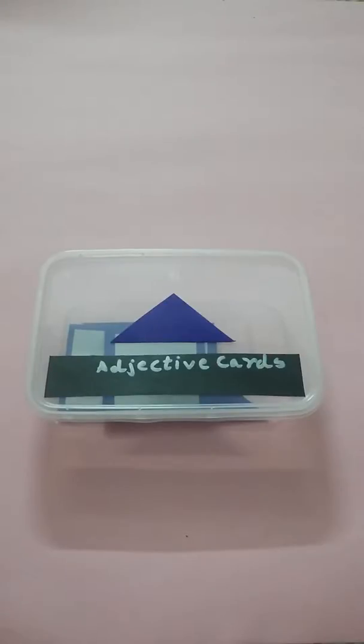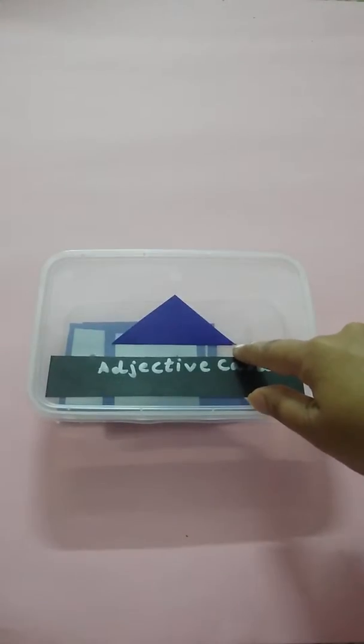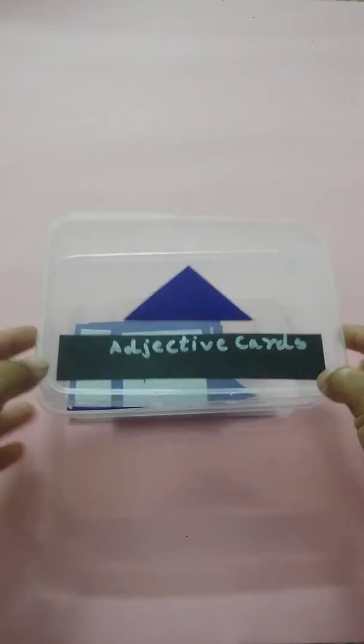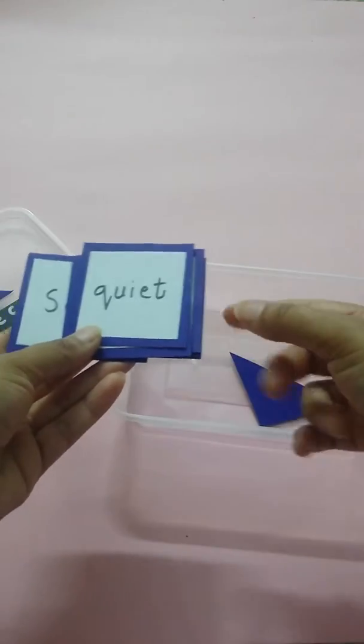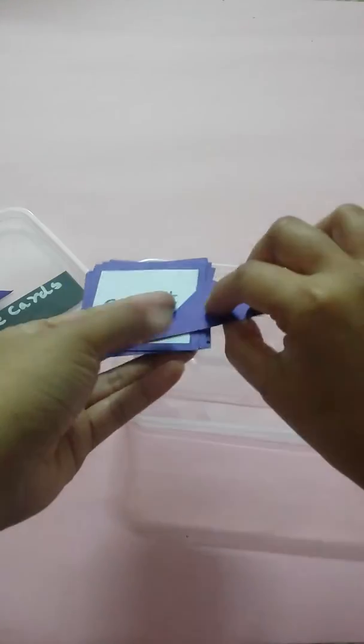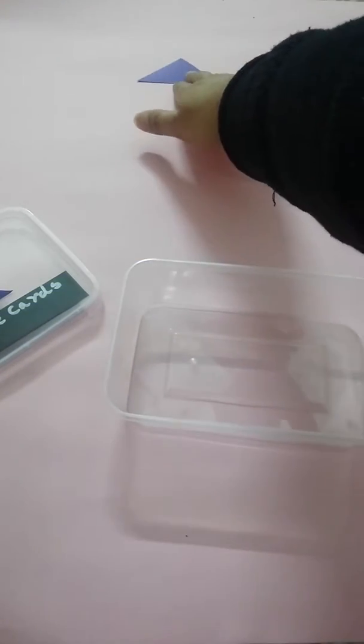Adjectives are words which describe a noun and give more information about it. In Montessori, the symbol for adjectives is a dark blue triangle. In this box, it contains cards with color-coded blue and a dark blue triangle which represents the adjective.